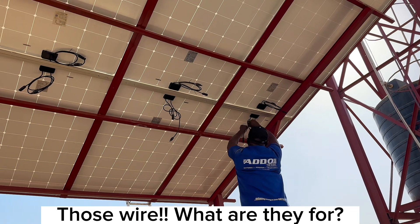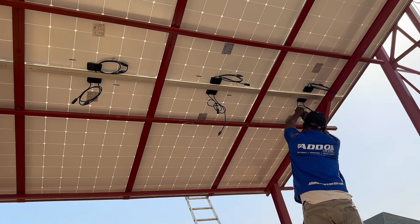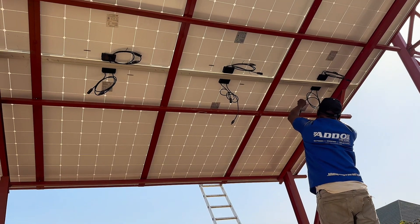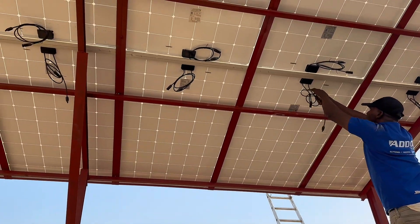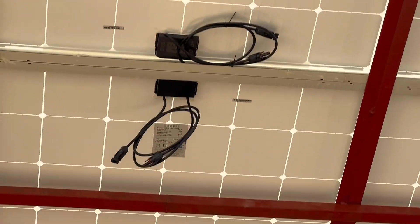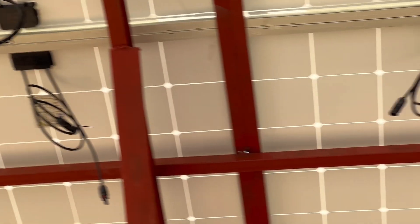The wire for the panel — so how do you connect it? This one is connected 4-4, meaning four panels facing each other. We'll do four, then another four, then parallel them. So the panels are wired in groups of four and then connected in parallel.